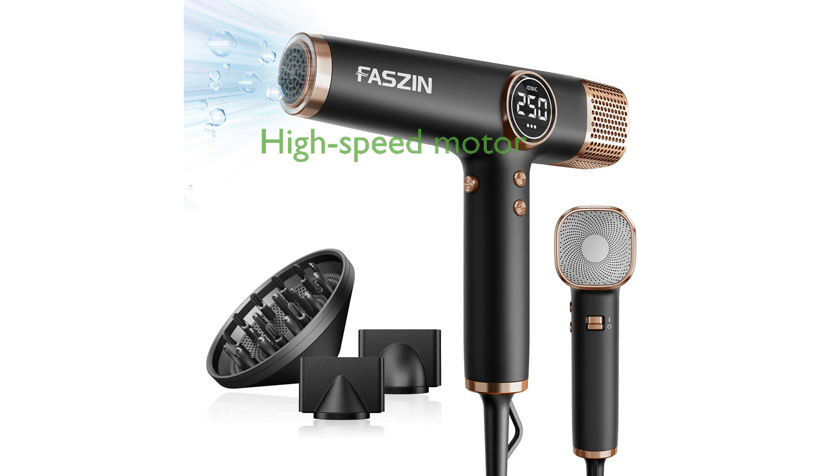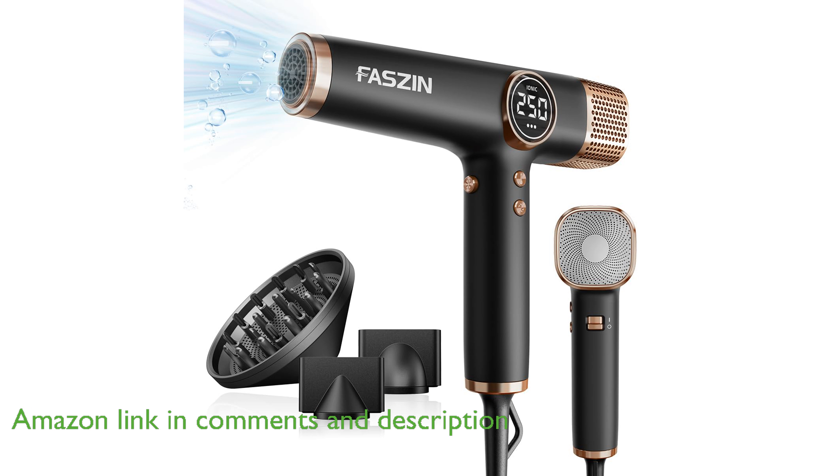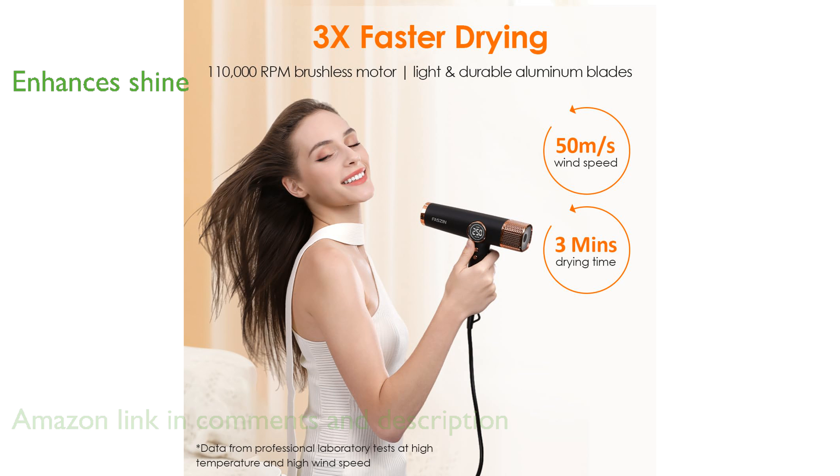The Fasyn hair dryer boasts a high-speed motor that reaches 110,000 revolutions per minute, ensuring rapid drying times even for long hair. It releases 200 million negative ions, which significantly enhance hair shine and smoothness while reducing frizz.